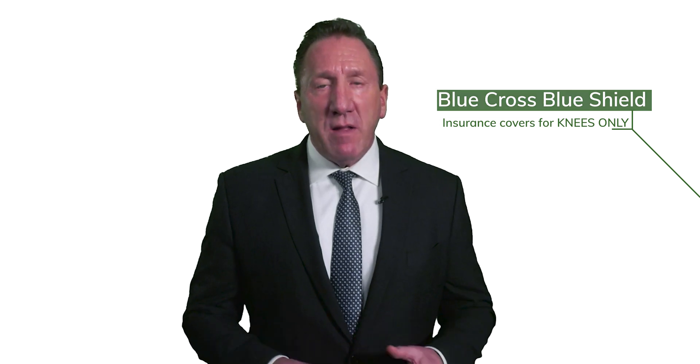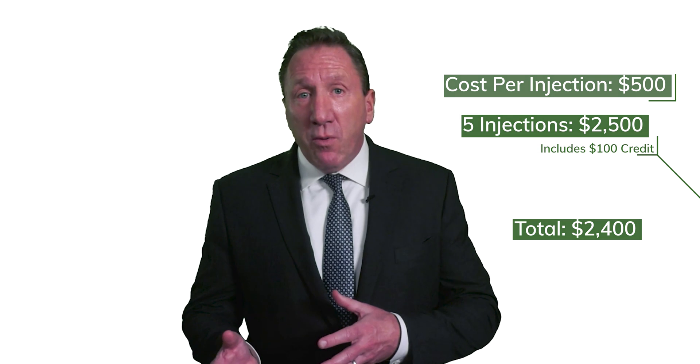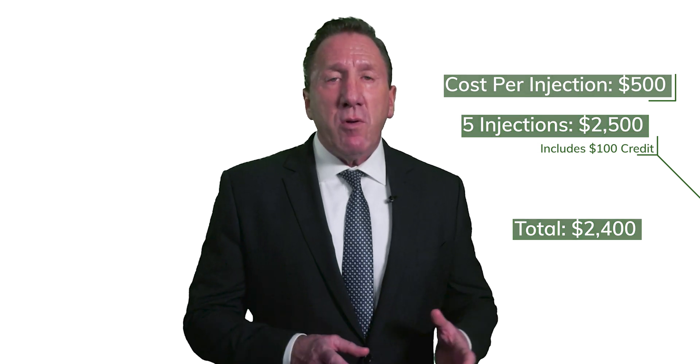Point eleven is probably the most common question I get, and I'm sure all of you watching have the same question: is GenVisc 850 hyaluronic acid therapy covered by insurance? The simple answer is this: Medicare and Blue Cross Blue Shield will cover GenVisc 850 hyaluronic acid injections when it is for the knees only — because the FDA has approved it for the knees only. About 65% of the people who come to our institute for stem cells are coming for the knees, so when we apply both of these therapies together, the results are unbelievably great. Never in my 30 years of practicing functional medicine have I seen a natural therapy more effective. For those who don't have Medicare or Blue Cross Blue Shield, or desire hyaluronic acid injections for another arthritic joint that is not the knee, the cost per injection is $500. So a series of five injections will be $2,500, but we'll give you a $100 credit when you do the five, making the actual cost $2,400 for a series of five injections in our clinic.